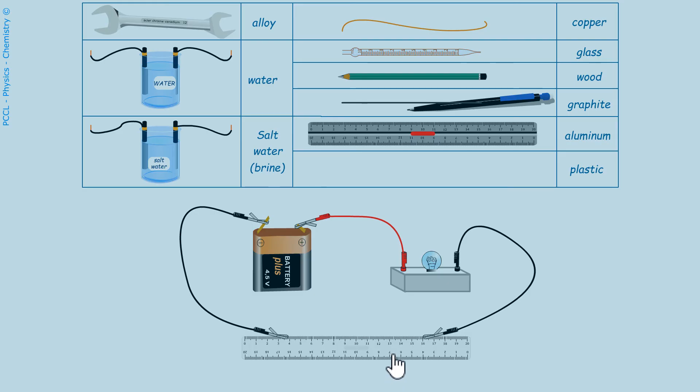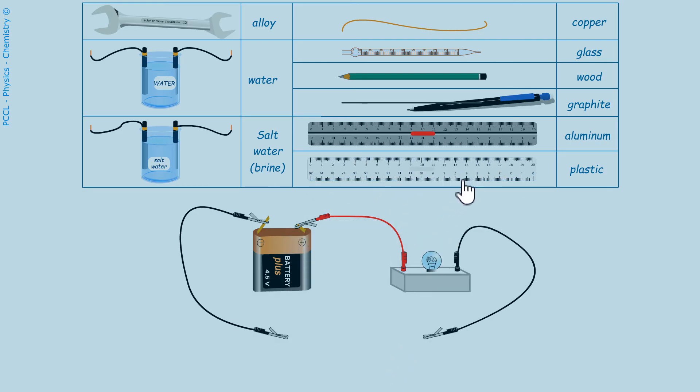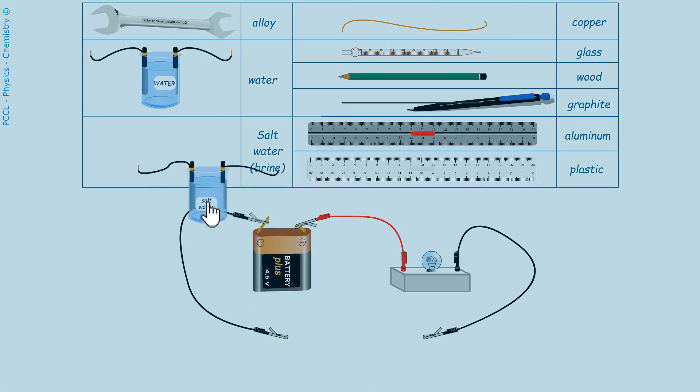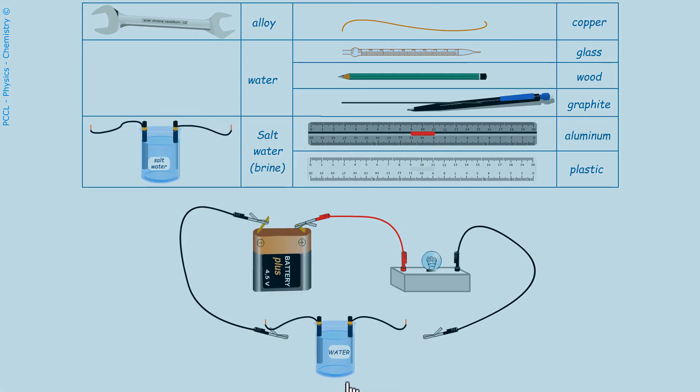Plastics are insulators. Salt water is a good conductor. Distilled water, if it's not an insulator, is a worse conductor than salt water — in any case, not sufficiently conductive for the lamp to light up.